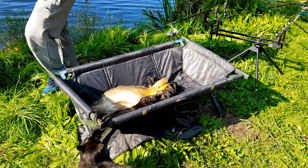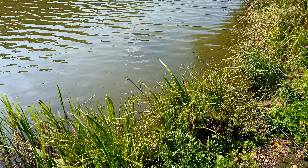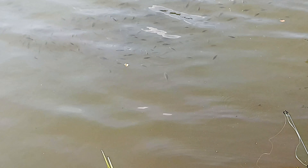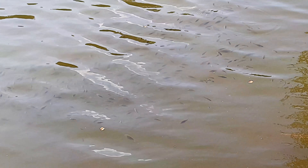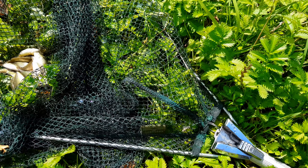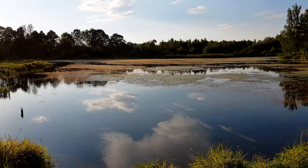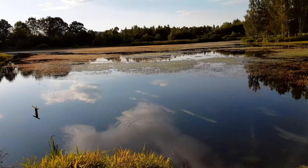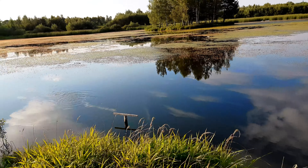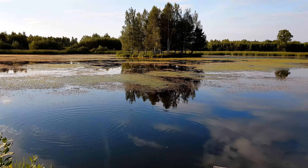Jetzt werde ich euch mal ein Bild zeigen, was viele Karpfenangler, die nicht im Teich geangelt haben oder noch nie an so einer Zuchtanlage waren, eigentlich nicht kennen. Und zwar das hier – nein, das sind keine Rotaugen, das sind Karpfen. Kleine Karpfen, die hier in dem Gewässer abgeleicht sind. Hier sind keine Hechte und keine Raubfische drin. Mal so mit dem Netz hier mal durchgezogen. Die sind so süß – das ist schon mal ziemlich geil hier, so ein Zuchtteich für Karpfen.